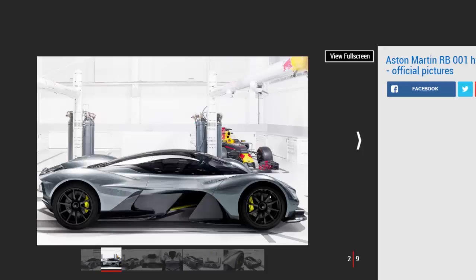All models have already been sold at an estimated £2 million each. First deliveries will begin in 2019.